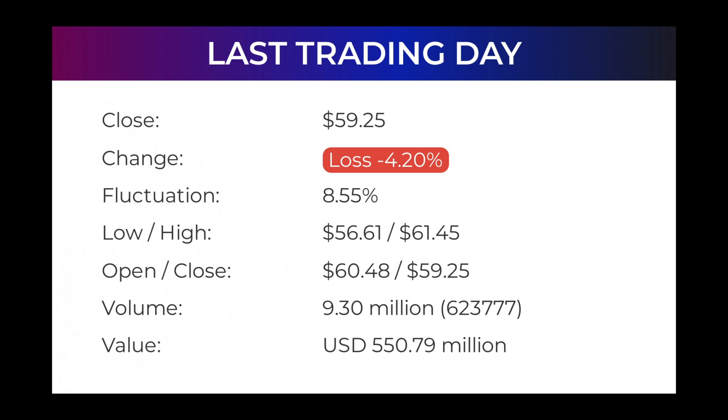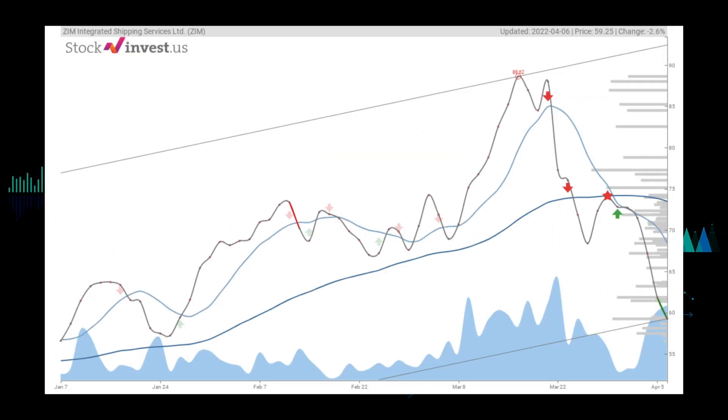In total, 9 million shares were bought and sold for approximately $550.79 million dollars. In the last 52 weeks, the highest price of the stock was $91.23 and the lowest price was $26.09. Right now the price is at $35.05, or 31.98% below the 52-week high at $91.23, which is also the all-time high for the stock.